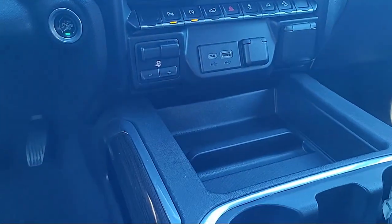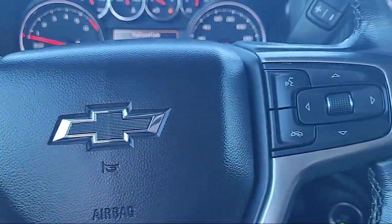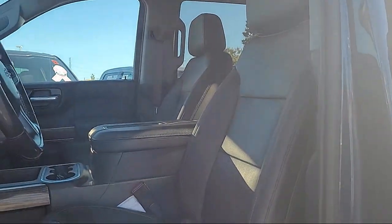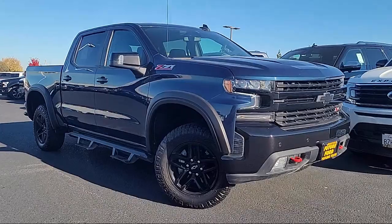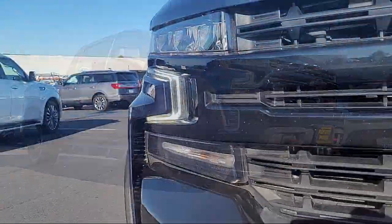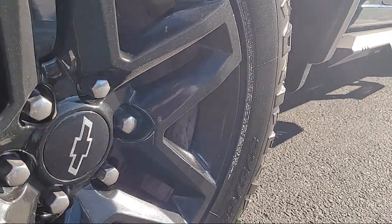It comes equipped with Preferred Equipment Group 2LT, Chevy Tech Spray-On Black Bed Liner, Lane Change Alert with Side-Blind Zone Alert, Power Sliding Rear Window with Rear Defogger, Convenience Package 2, Power Tailgate, Apple CarPlay and Android Auto, Leather Wrapped Steering Wheel, Easy Lift Power Lock and Release Tailgate, and Chevrolet Connected Access Capable. And has less than 85,000 miles on the odometer.